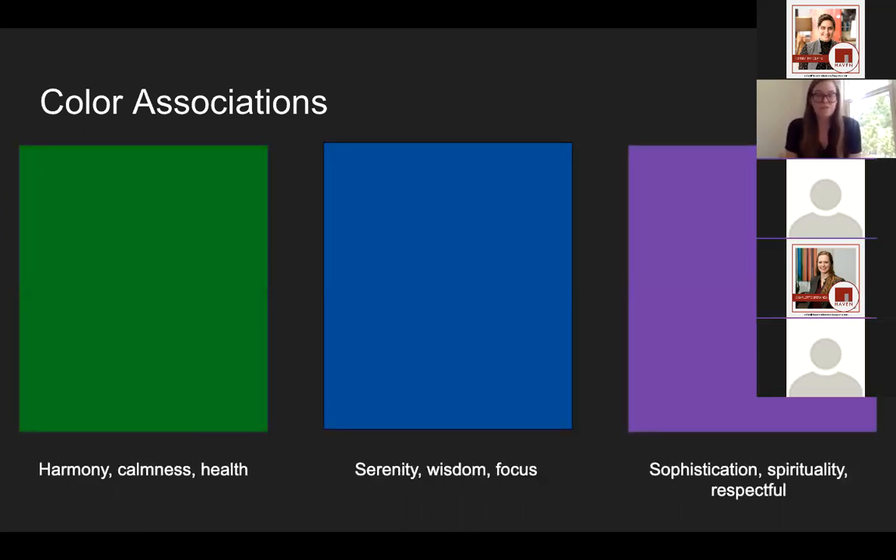When you get to cool colors, there are also some similarities in what they make you feel. Green is often associated with being healthy, feeling calm, being harmonious, kind of in touch with nature. Blue is along similar lines — it's a very focused, wise color. People who use blue a lot tend to be taken very seriously. Purple is a very sophisticated color; it kind of induces respect and royalty.